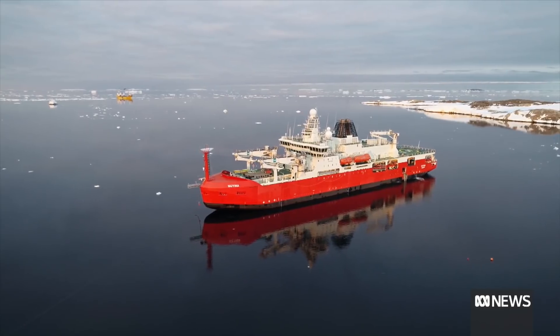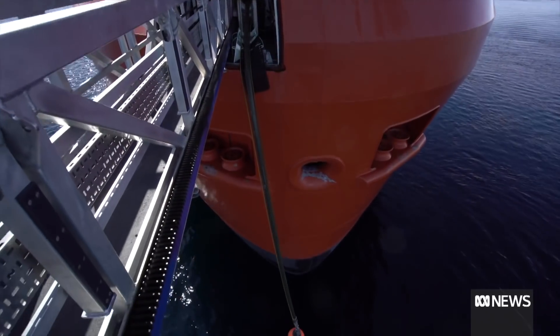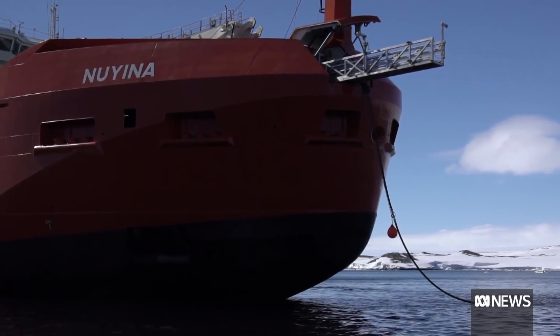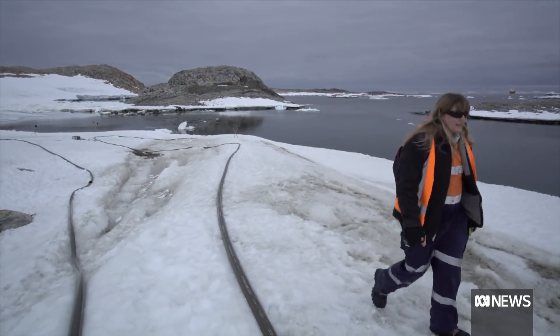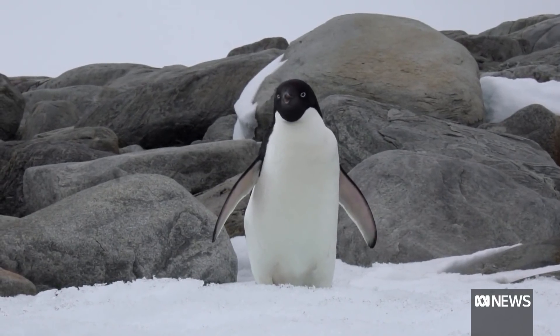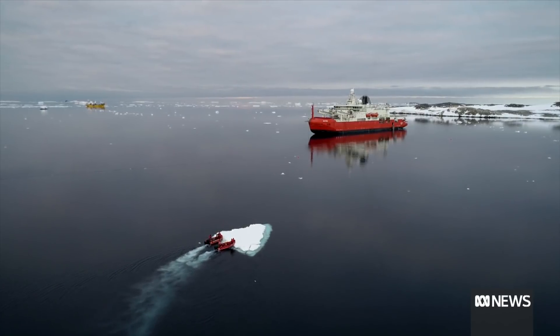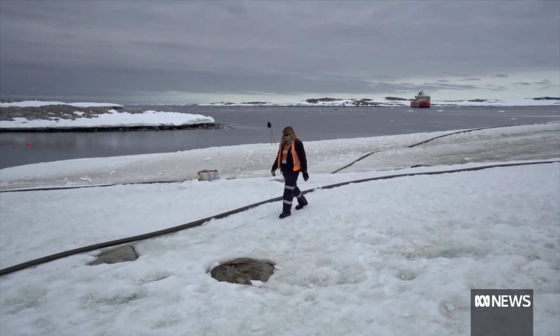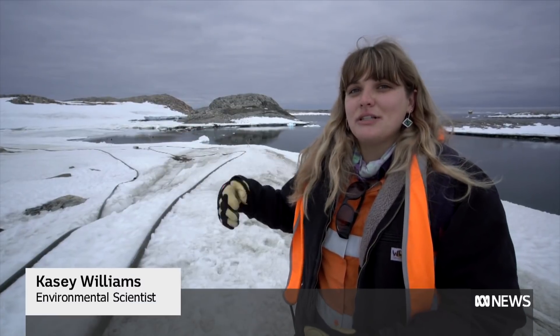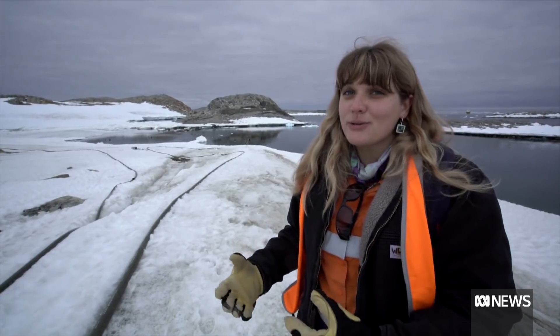Icebreakers must also support science on the continent, resupplying remote stations. It's a special Antarctic blend of diesel — about 1.1 million litres. Fuel flows from ship to shore through two kilometres of hose snaking across water and ice. The risks are enormous. Casey Station is home to an Adelie penguin colony. Icebergs that could puncture the hose are moved away as crew keep watch on the shore. As the fuel travels up the line, they ensure there are no leaks of diesel or any faults or nicks in the line.